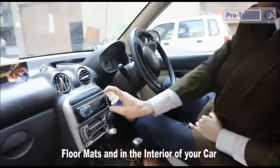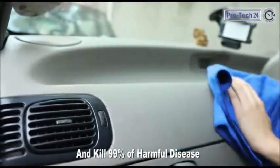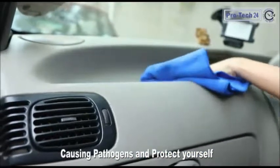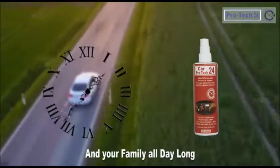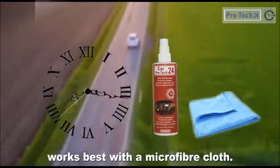floor mats and in the interior of your car and kill 99% of harmful disease-causing pathogens and protect yourself and your family all day long. Works best with a microfiber cloth.